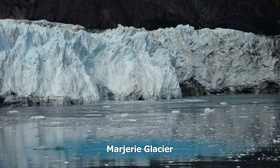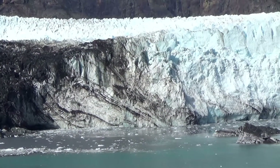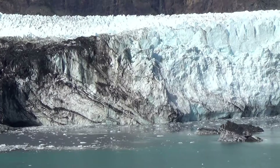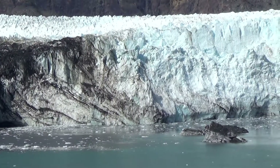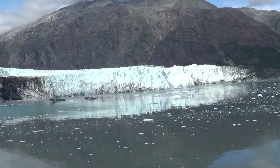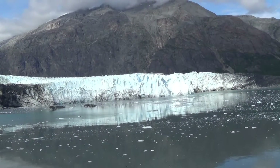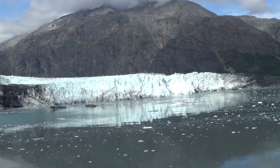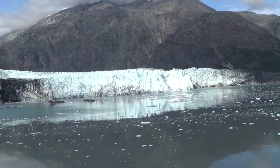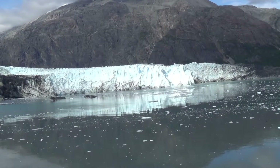The Marjorie Glacier is 250 feet tall, towering over the ship, a mile wide, 21 miles long, and flows at a rate of about 8 feet a day. So 8 feet falls off of this every single day. This is a stable glacier — it flows about 8 feet a day but also drops 8 feet off of its front. That's called calving, when large chunks fall off.